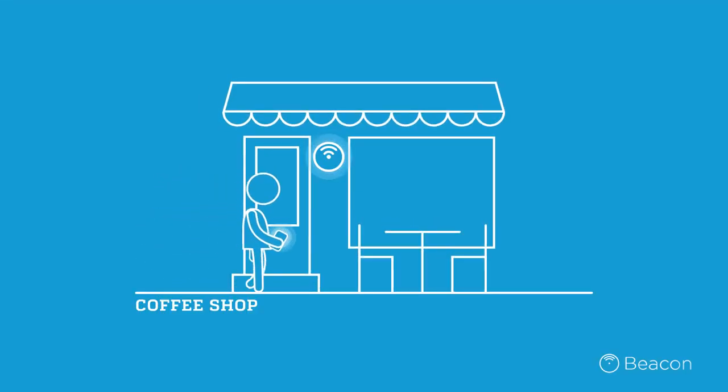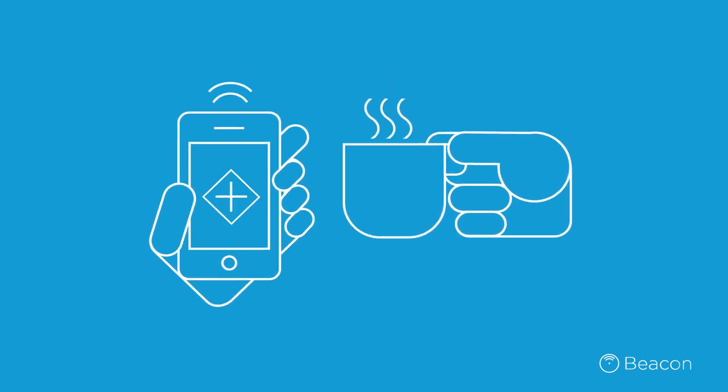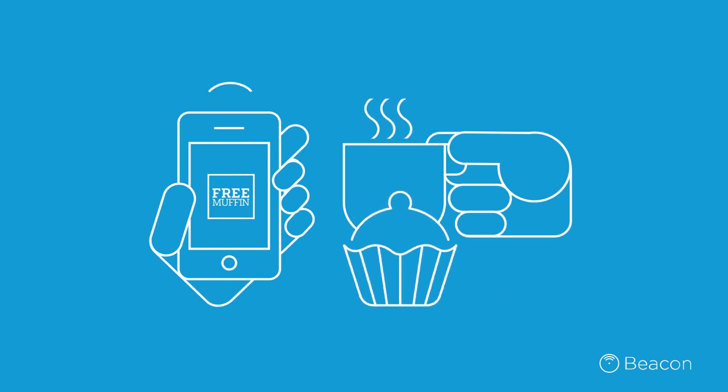A nearby coffee shop can use beacons as well to send you a personalized offer as you're walking past. Want a free muffin with your morning coffee? Sure you do.